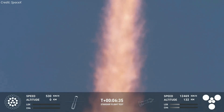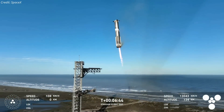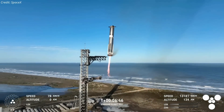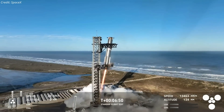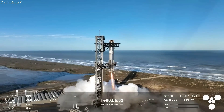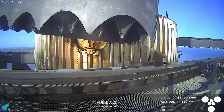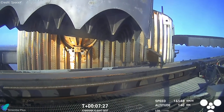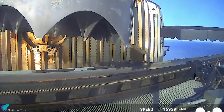As the booster approached the tower, the center 10 engines shut down as planned, leaving the remaining three engines to precisely steer the vehicle into the waiting arms. The booster gently touched down onto the catch arms, with a landing rail system effectively absorbing the impact by compressing as designed. The booster was captured nearly at the center of the arms, with alignment closely matching the plan specifications and showing minimal deviations.